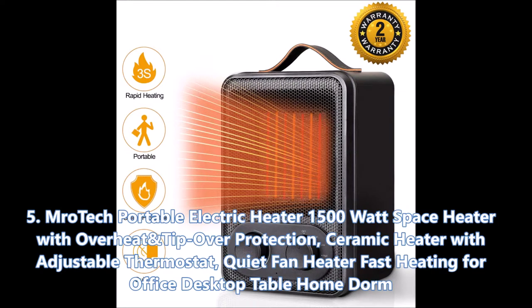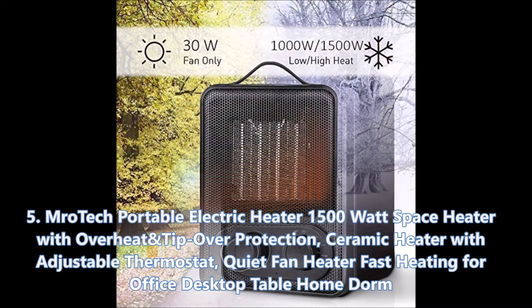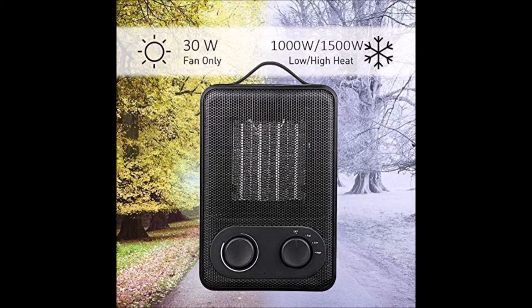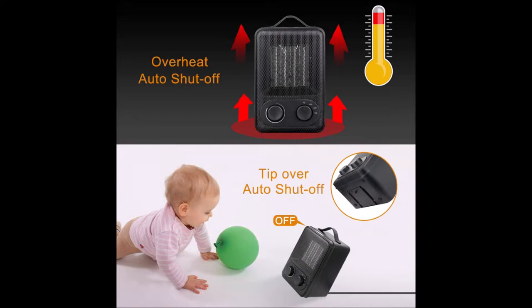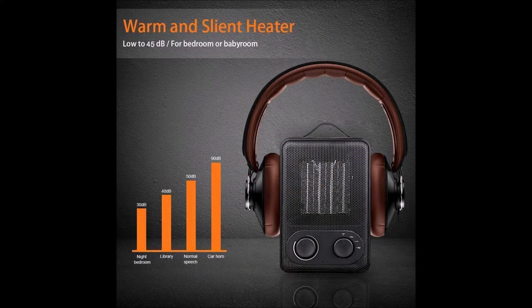Up next we have the MroTek portable electric heater — 1500-watt space heater with overheat and tip-over protection, ceramic heater with adjustable thermostat, quiet fan heater, fast heating for office, desktop, table, and home. A fierce competitor — the MroTek shares a similar minimalist rock-star stereo design with a few differences. The two-knob action at the base gives a feeling of control and further customization for the heating experience.